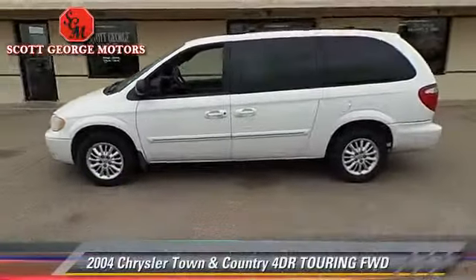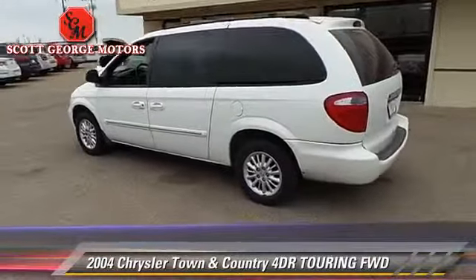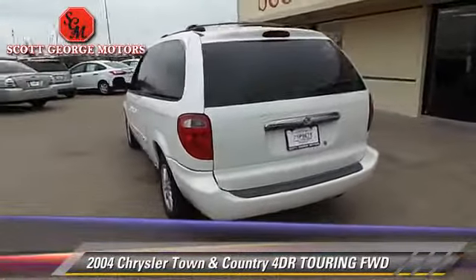The 2004 Chrysler Town & Country Touring. With an automatic transmission, this vehicle is well equipped.